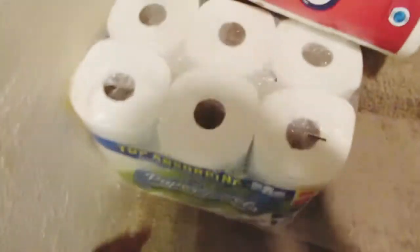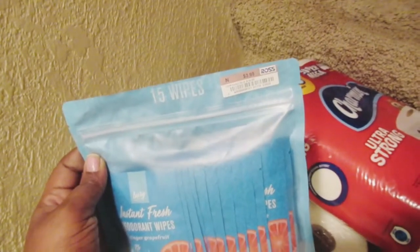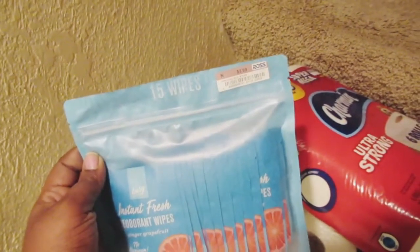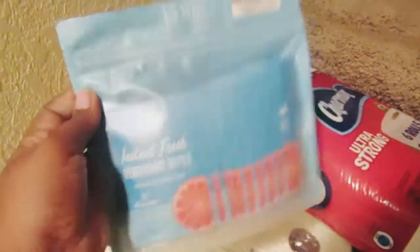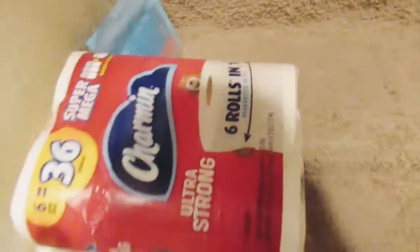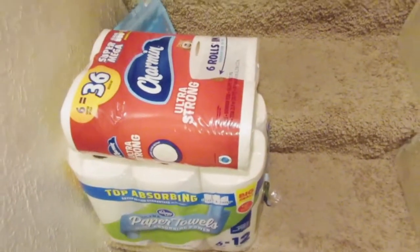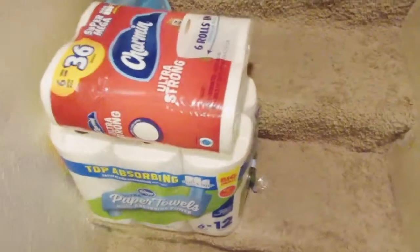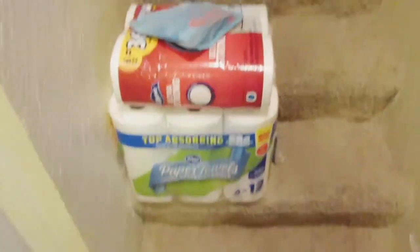At Ross I picked up some instant fresh deodorant wipes — if you're sick and can't make it to the bathroom or you're sweating, those are easy things to keep in your little sick box beside you. So I definitely grabbed some of those.